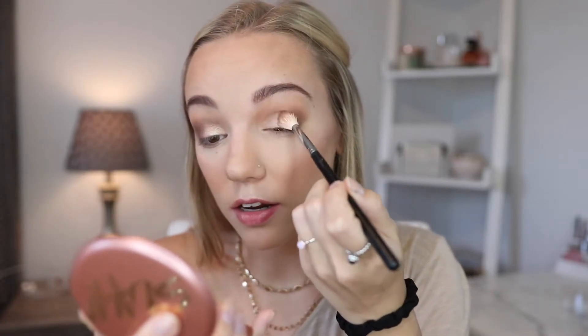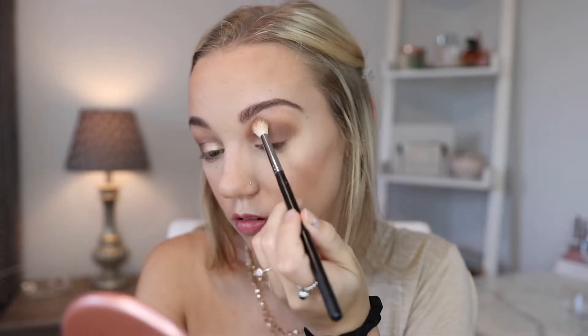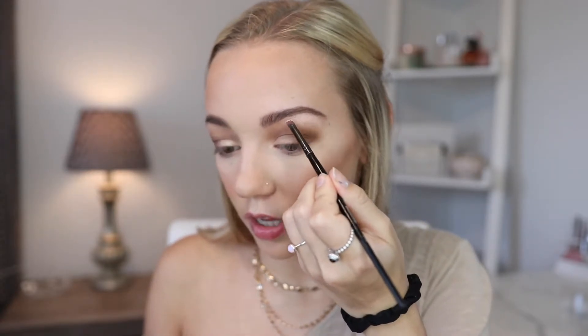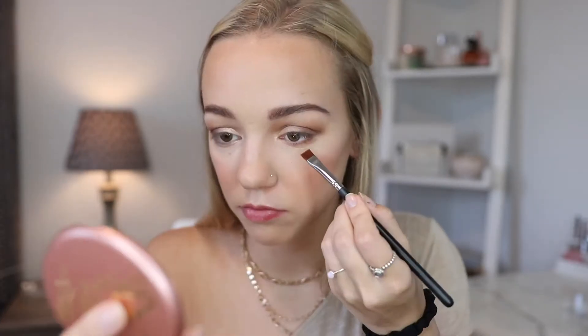So I'm going to go back in and blend everything together. To highlight my inner corner, I'm actually going to go back in with that Wet n Wild Highlighter. And I'm going to take this cream shade in the palette and use that to highlight the brow bone — that is pigmented. And for the lower lash line, taking a little bit of this transition shade and also that deeper brown.